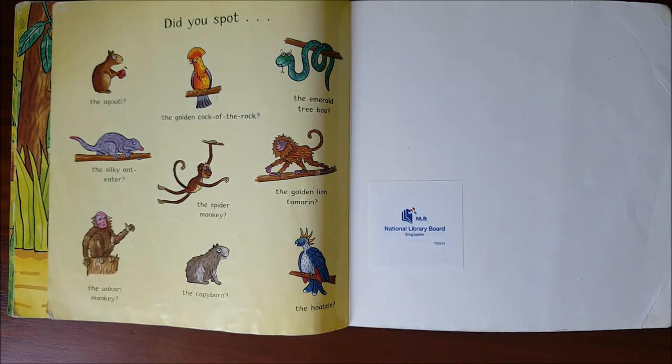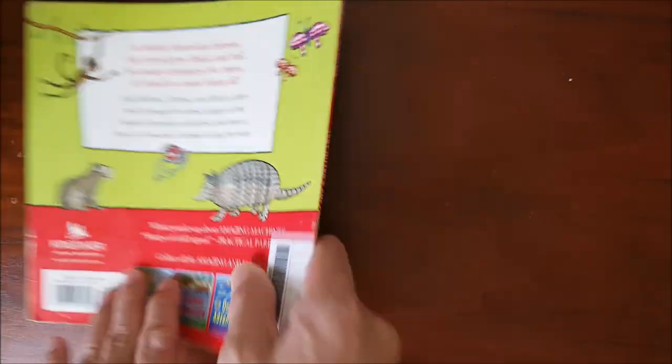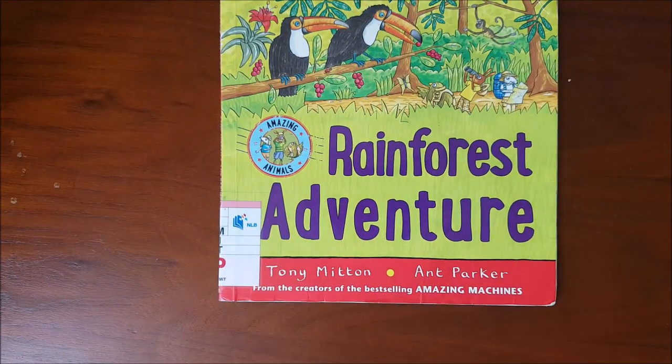Did you spot the agouti, the golden cock-of-the-rock, the emerald tree boa, the silky anteater, the spider monkey, the golden lion tamarin, the uakari monkey, the capybara, and the hoatzin? Rainforest Adventure. I hope you liked it. Bye-bye kids.